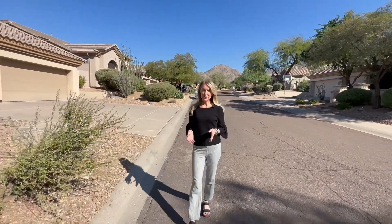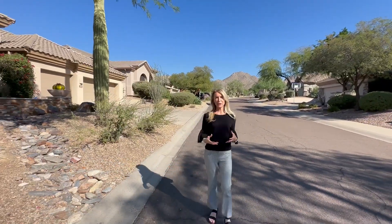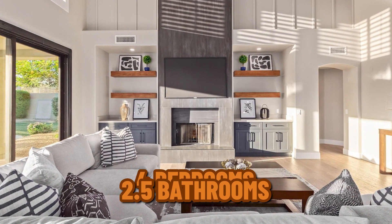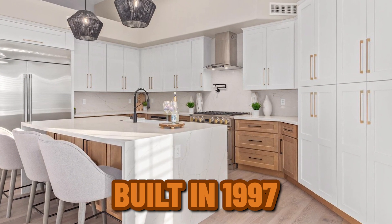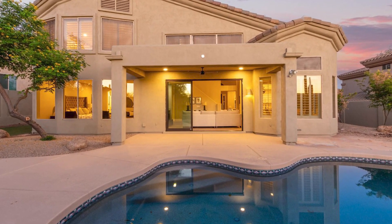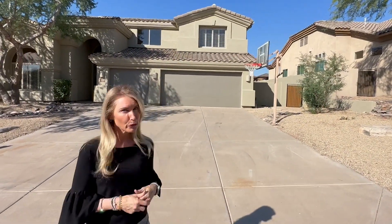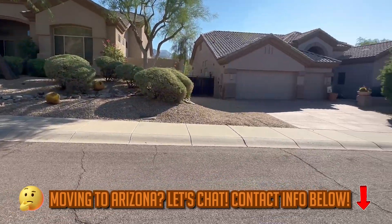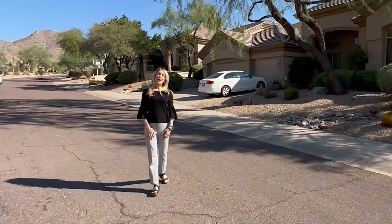We've stopped at the beautiful community of McDowell Mountain Ranch. You can see the mountains behind me and gorgeous views. There's a house listed here for $1.7 million — it's a four-bedroom, two-and-a-half bath, just over 3,100 square feet, built in 1997 but gorgeously done. There's also a bonus room and a desert washout in the back. HOAs are only $45 a month, including tennis and pool access. Check out the great cul-de-sac with ample parking.